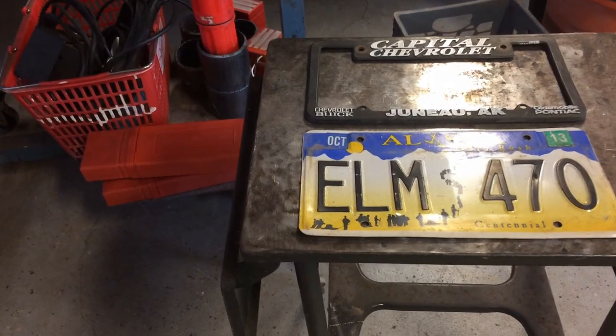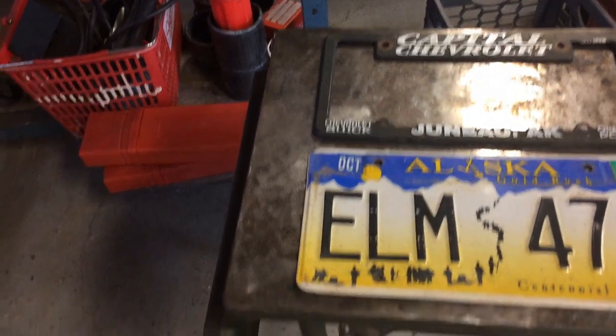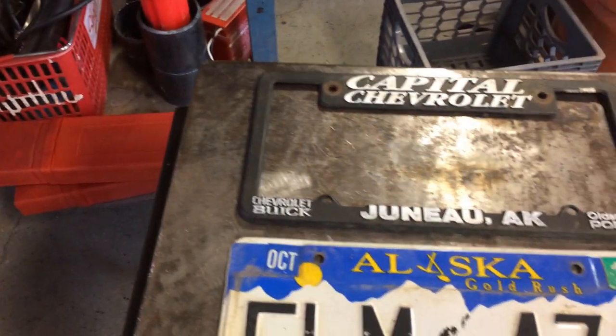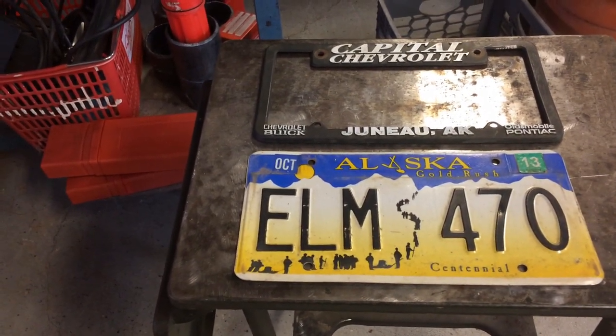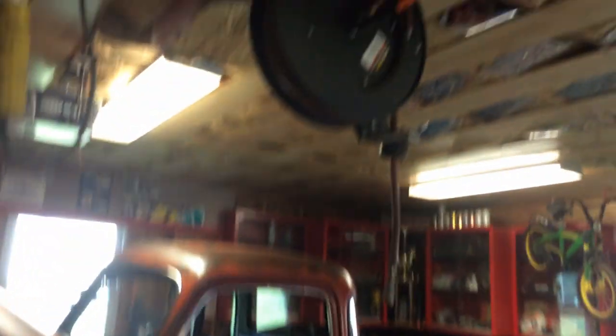Let me show you what I got. I'm not big on buying t-shirts and refrigerator magnets and other junk, but I did find an Alaska license plate and the trim that goes around it in a gift shop. They're used, authentic plates. They probably charged me way too much because I'm a tourist, but I like it. I'm going to put it up in my garage with the rest of my plates on the ceiling.